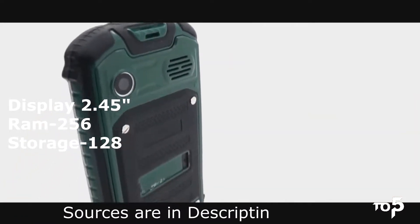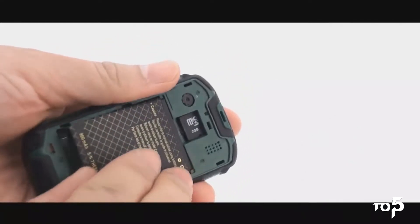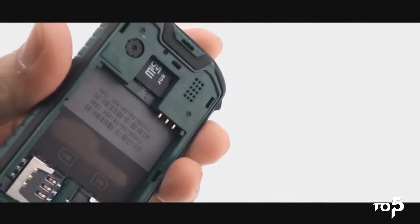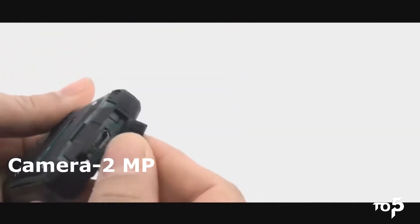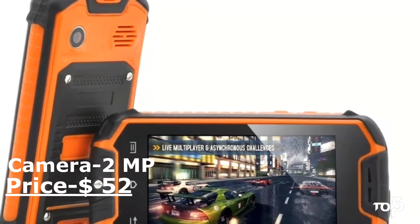It comes with all primary sensors like gyroscope and proximity sensor. The smartphone also has Wi-Fi, hotspot, mic, speaker, and everything that a smartphone should have. It has a 2 MP rear camera and also includes a 3.5 mm audio jack. It has 256 MB of RAM and 128 MB of internal storage with a 1 GHz processor. The price of this mini smartphone is $52.